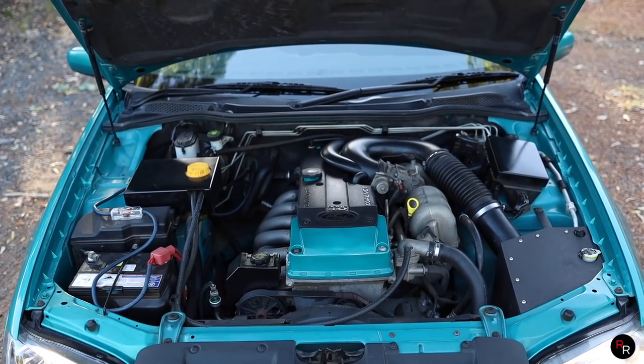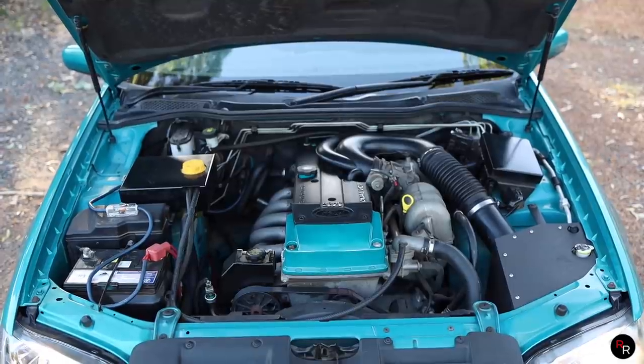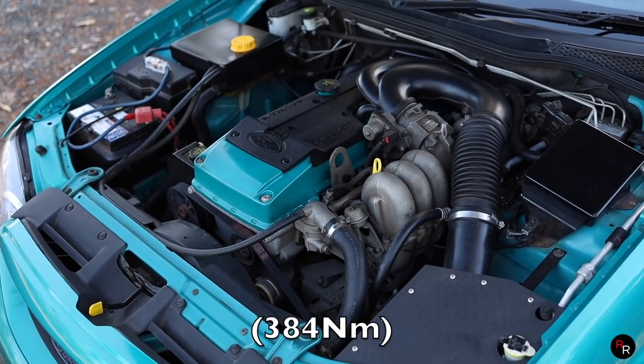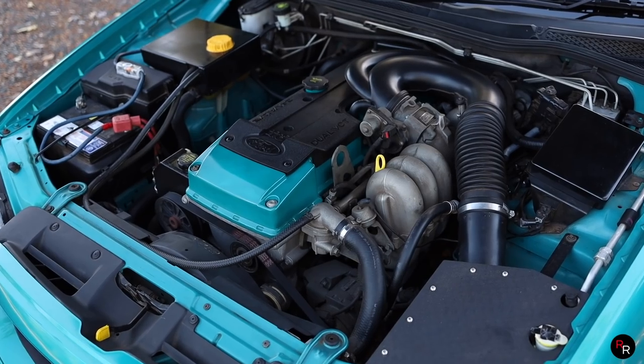Now, under the bonnet in this thing we've got the legendary Barra 190 — that is 190 kilowatts, so about 255 horsepower and about 283 pound-feet of torque from factory. It's not too bad.